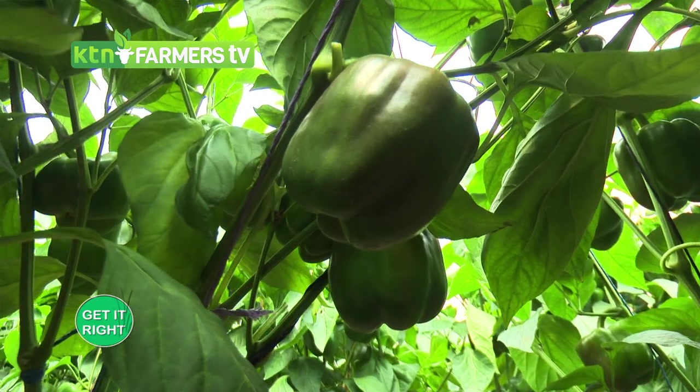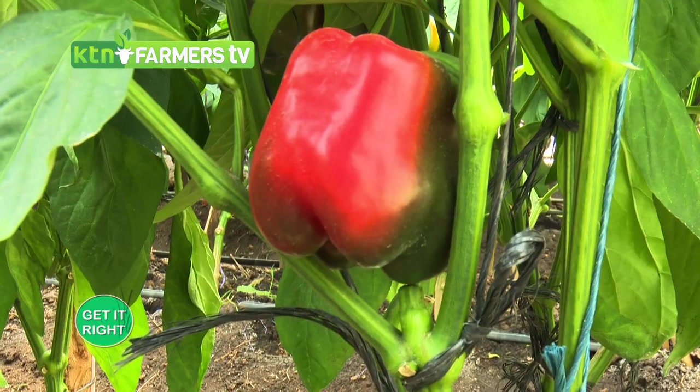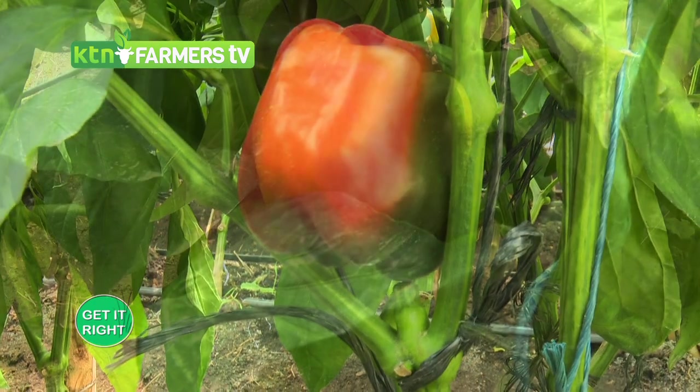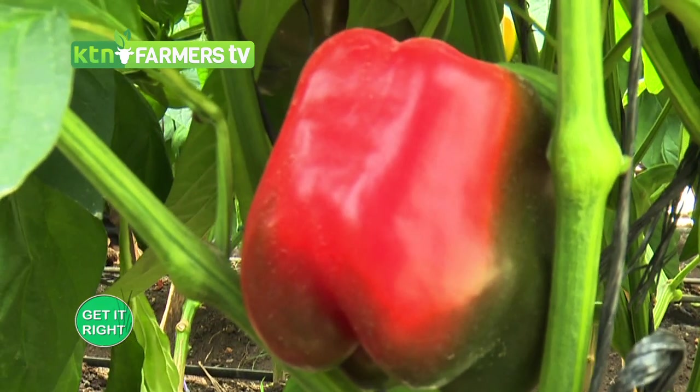In this greenhouse we have two varieties: red and yellow. Sixty percent of the population is red and forty percent is yellow, because our market dynamic shows that red tends to sell more.